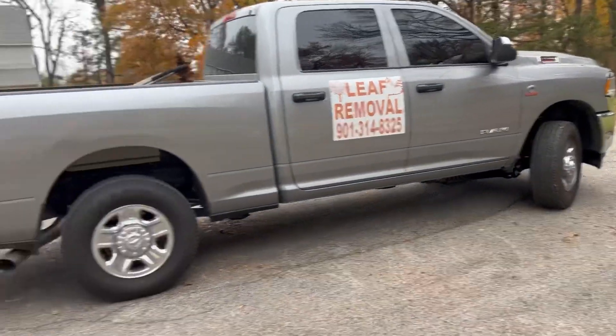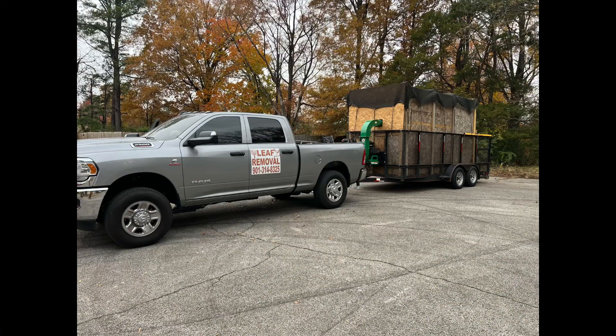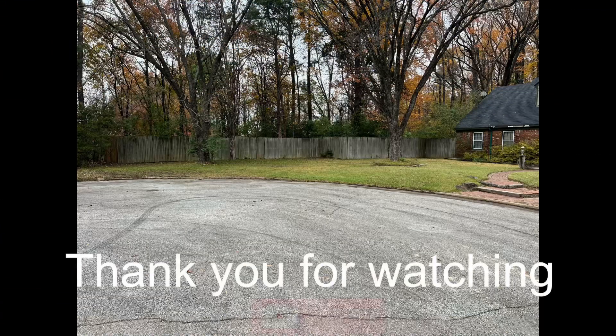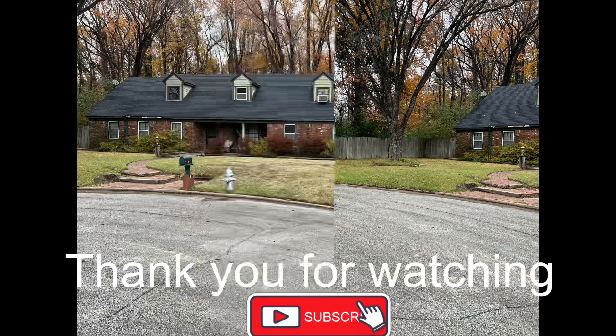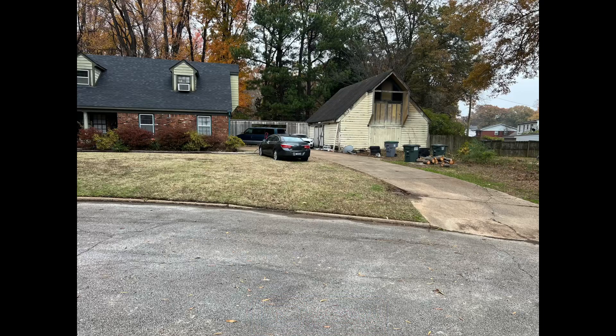We found a screw or something — Marcus thought it belonged to me, but no. And there you have it. Thank you for watching. Make sure y'all subscribe and hit the like button.